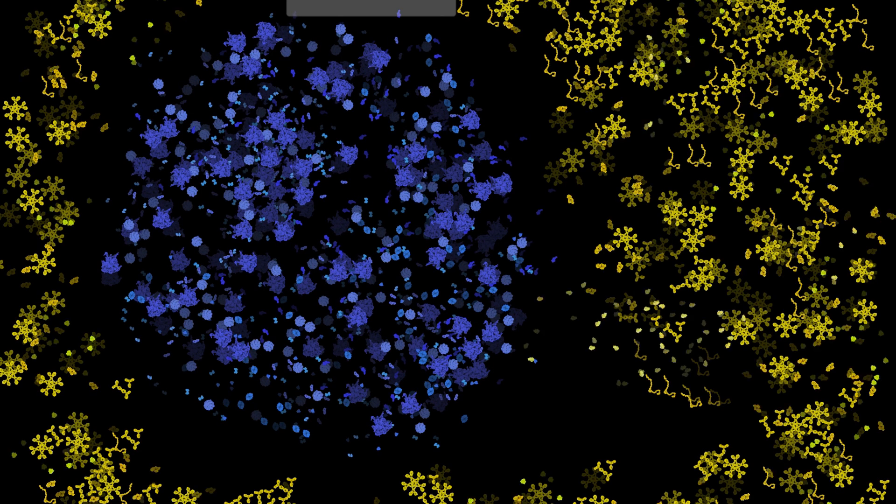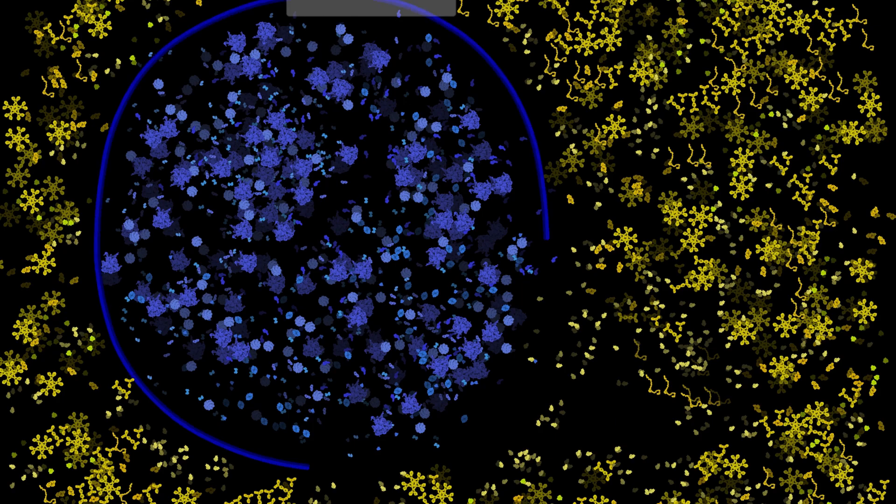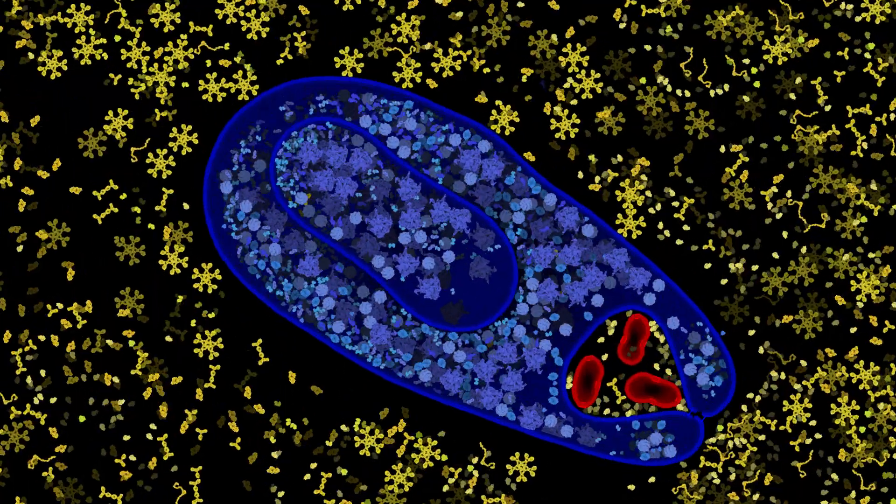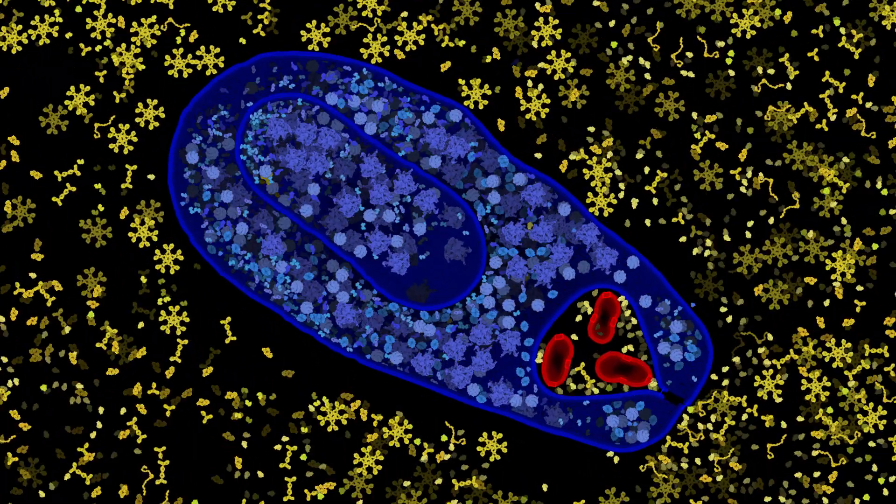Once macrophages phagocytosed bacteria, the phagosome fuses with lysosomes to form phagolysosomes, which inactivate and destroy the pathogens. However, TB can survive this through its so-called great escape.